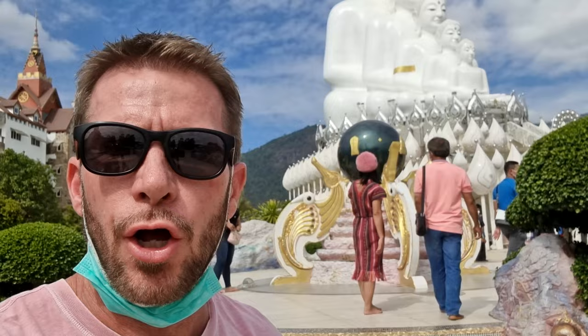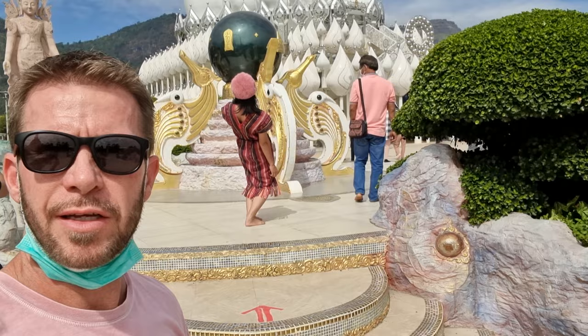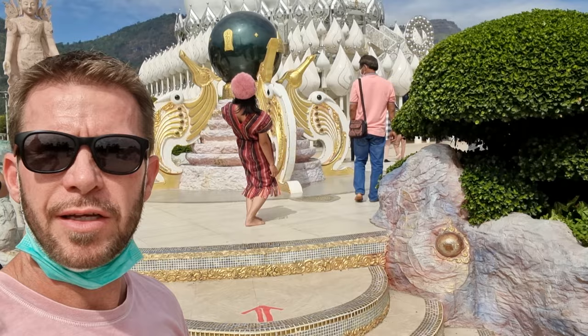Now we are on the other side. The temple is divided into two different sections with a street in the middle. Now we are on the five-headed Big Buddha section. You can't come in with your shoes.